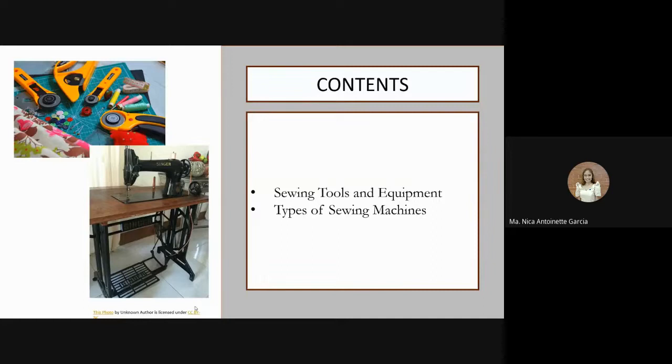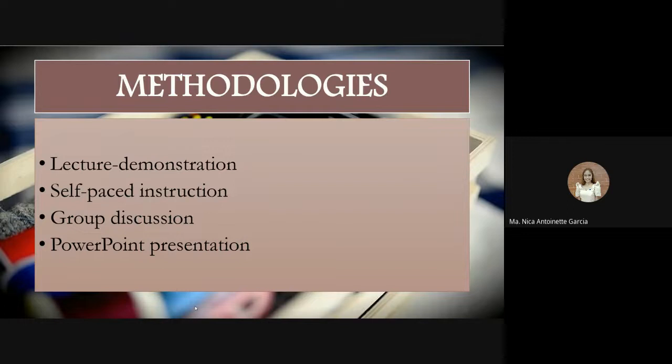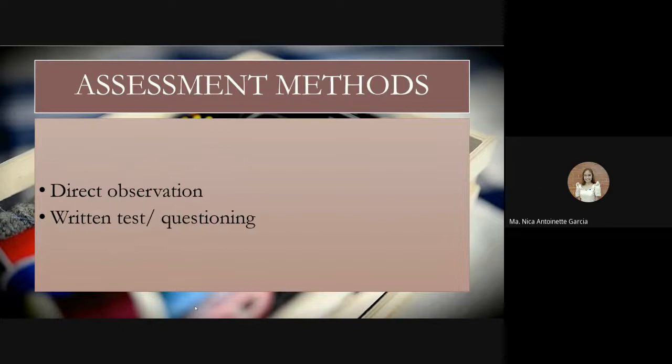For conditions, in order to teach this competency properly, we must provide the following: workplace location, materials relevant to the unit of competency, materials and tools, handouts, and instructional materials. For methodologies, we can do lecture demonstration, self-paced instruction, group discussion, and PowerPoint presentation. For assessment methods, we can do direct observation, written test, or oral questioning.